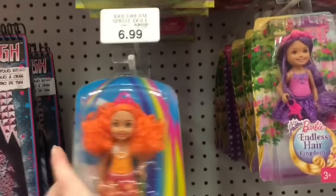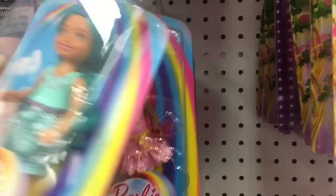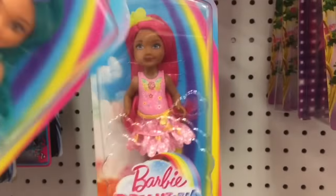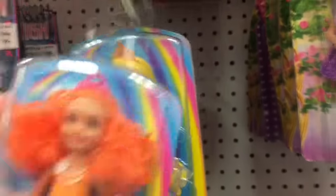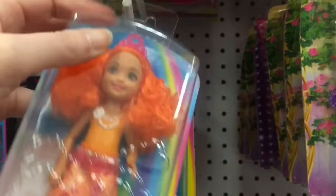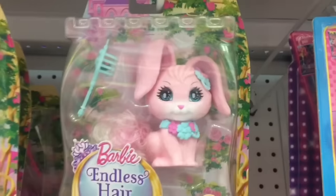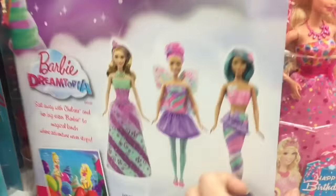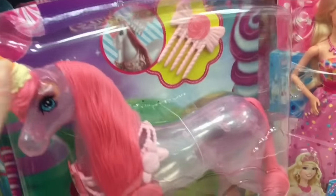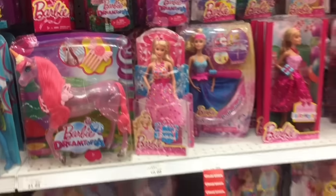And then in the Barbie section, they have some of the small little Dreamtopia girls. I just love the colors — I think they make a rainbow pack that has all of them, but if not you can buy the ones you like individually. I do like the Dreamtopia line — that and the video game hero. Oh, they have Endless Hair Bunny there. That's adorable. And a unicorn with an ice cream cone horn. I love the food theme — that's probably why I like Dreamtopia. It's like a melty ice cream cone. I want a unicorn like that!